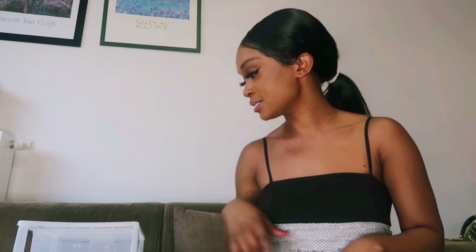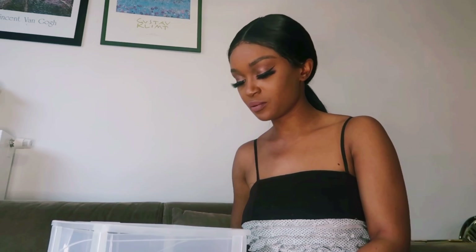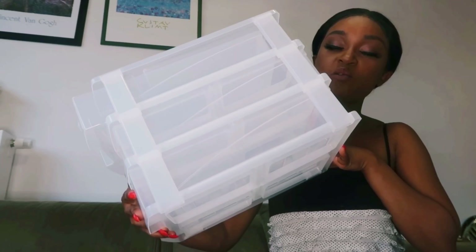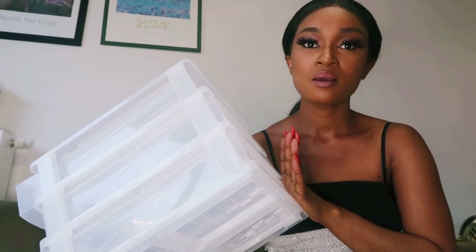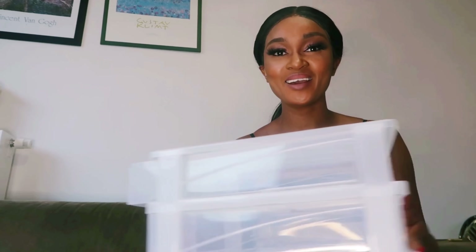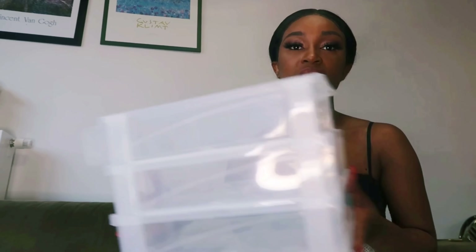Oh, before I forget — let me show you something else I got. I got these beautiful compartments. I'll use them for makeup — I want to place my brushes, my eye pencils, and then just open like this and close it. I think that will be a brilliant idea. It was so affordable, and for something like this — something I never thought of — but once I saw it, immediately I knew what I wanted it for.